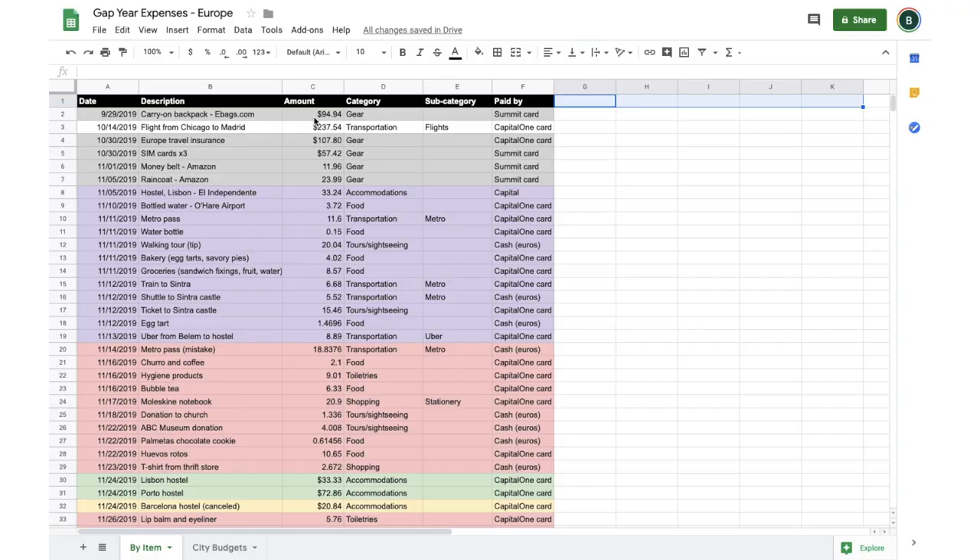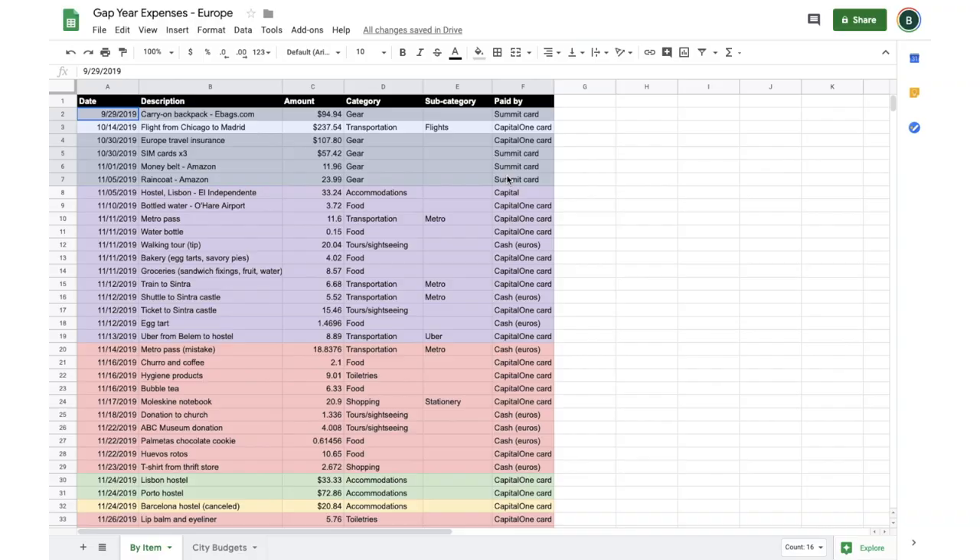This was going great until the middle of December, when the data nerd inside me started getting antsy. I had these categories but no totals, so I really wanted to total up how much I spent on each category in each city. I love colors, so I went to my list of expenses and highlighted by color what city those expenses were for. Pre-departure expenses like travel insurance, backpack, money belt, and raincoat I highlighted in gray, and then for each leg of the trip I chose a different color.